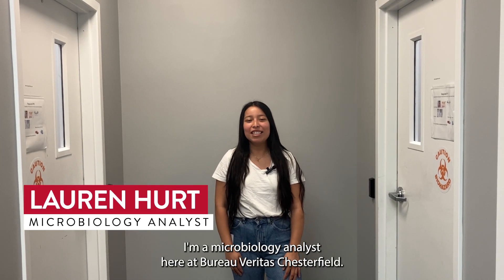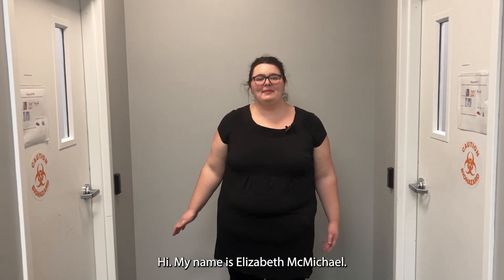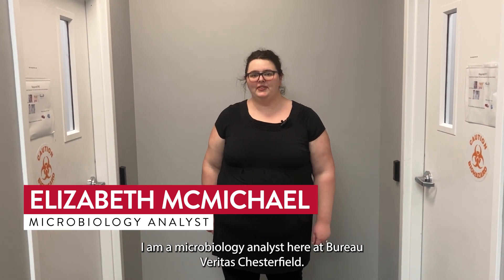Hi, I'm Lauren. I'm a microbiology analyst here at Bureau Veritas Chesterfield. Hi, my name is Elizabeth McMichael. I am a microbiology analyst here at Bureau Veritas Chesterfield.